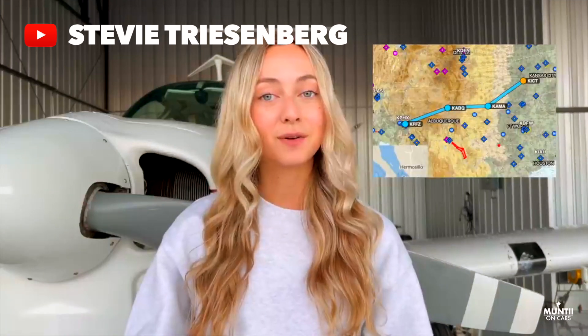I've lived in Michigan my whole life and in today's video that's about to change. We're starting a three-day trip flying the Bonanza all the way from Michigan to California. On day one we'll fly from Ann Arbor, Michigan to Wichita, Kansas with one fuel stop in Monroe City, Missouri. On day two we'll fly from Wichita to Phoenix with stops in Amarillo, Texas and Albuquerque, New Mexico.